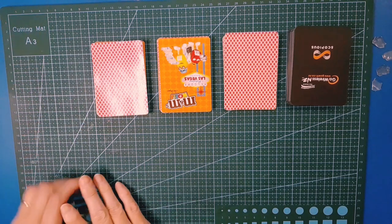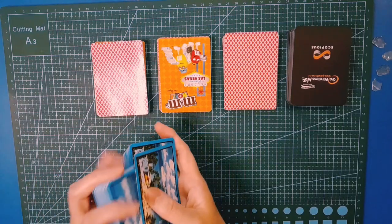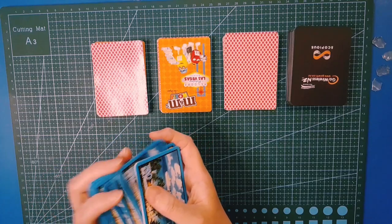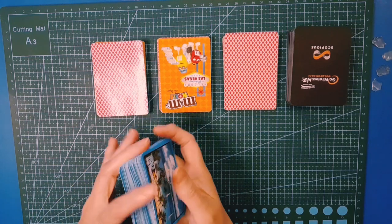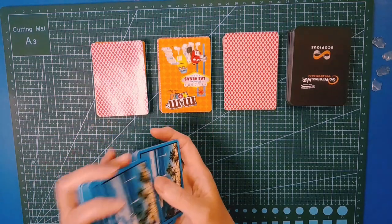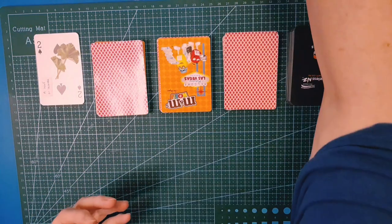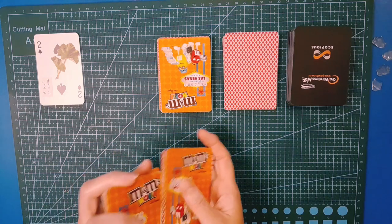First up, Deal It Up Challenge — we are going to deal up our prompts from our selection of cards. Each pile gives us a different prompt to work with. I hid these ones out last week for Deal It Up Challenge number 61, and it wasn't until I got to the end of the video that I realized I'd never pulled a card from this pile. So we're throwing this one in this week.